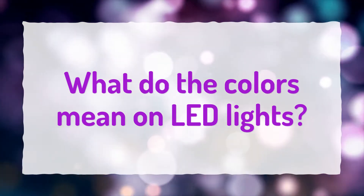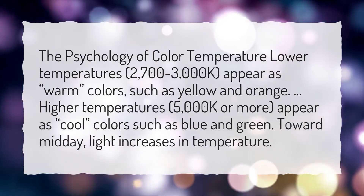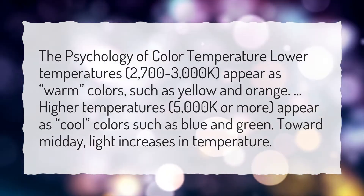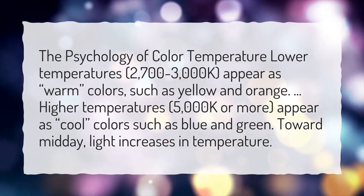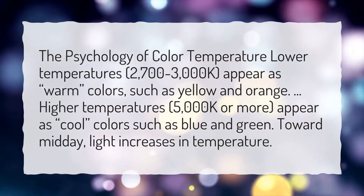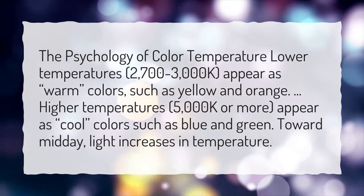What do the colors mean on LED lights? The psychology of color temperature: lower temperatures, 2700 to 3000 K, appear as warm colors such as yellow and orange. Higher temperatures, 5000 K or more, appear as cool colors such as blue and green. Toward midday, light increases in temperature.